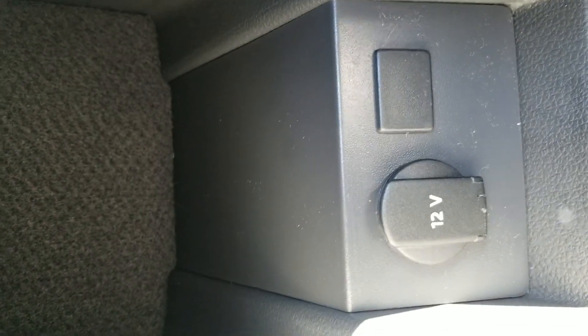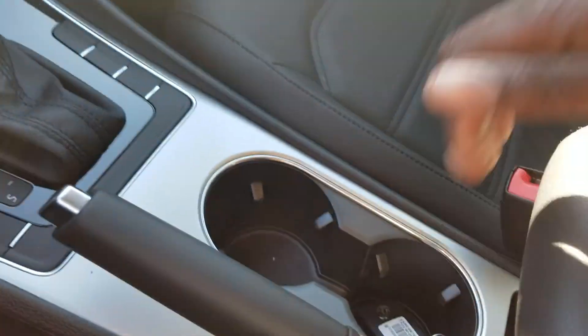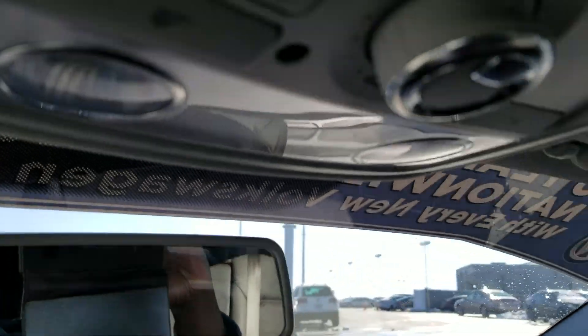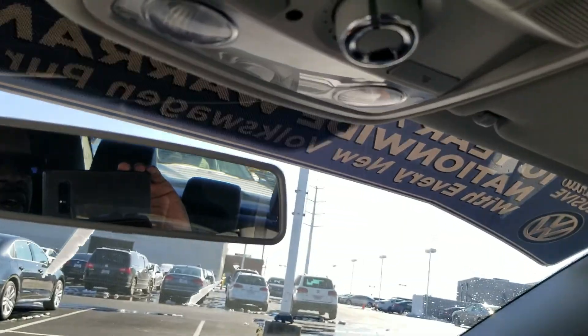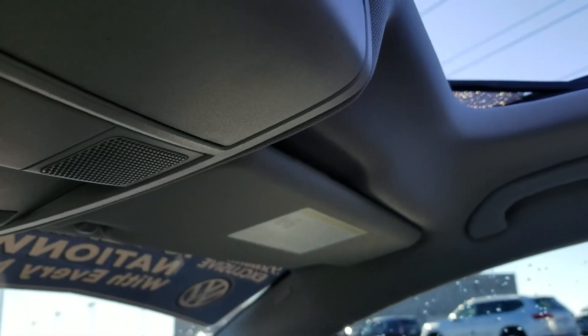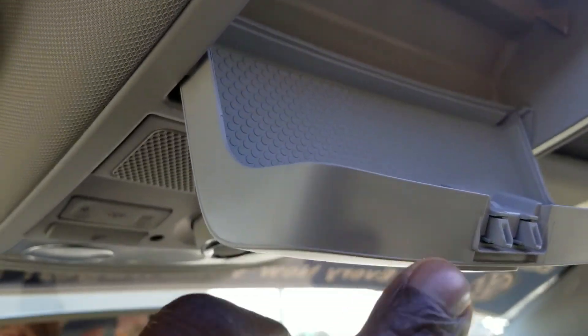Cupholders are right here, and there's a storage sliding armrest with a little bit of storage and a 12-volt charger right there. The sliding armrest is back. The sunroof in this model has a manual sunshade that actually goes back with the power sunroof when you open it, and when you close it you have to slide it back. Sunglass storage is right here.